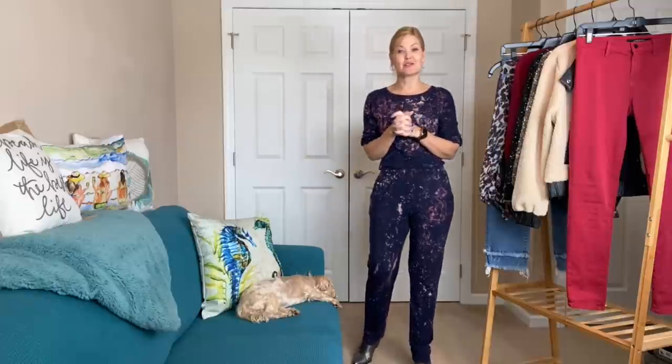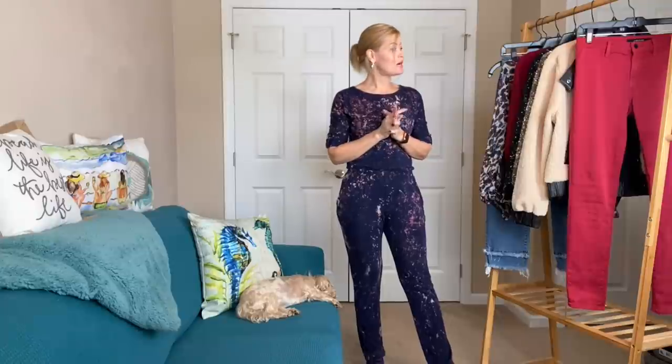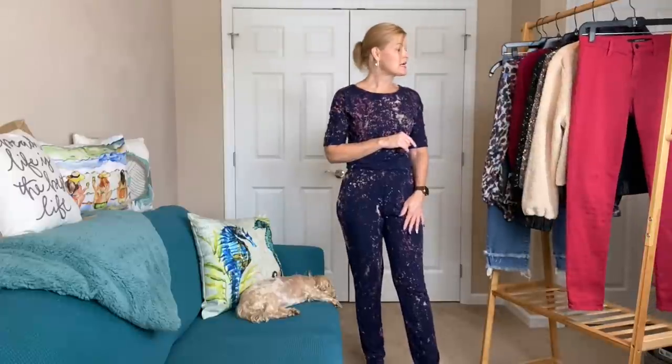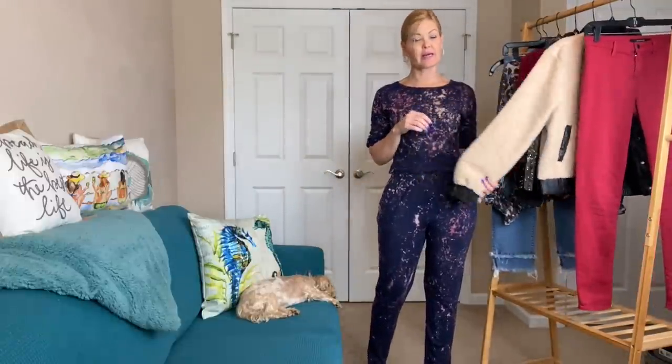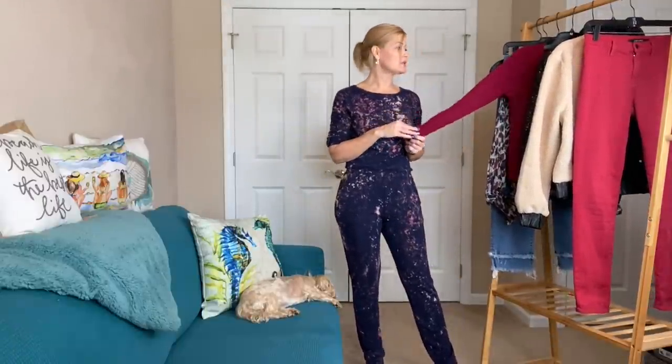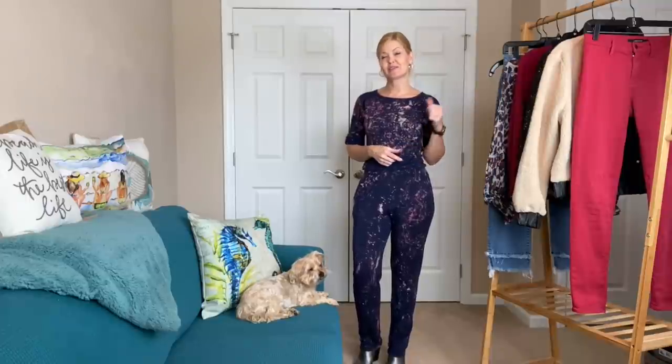That's all of my pieces — what do you think? Do you have a favorite? My least favorite are probably the red jeans but I think I can still do a lot with them. The standouts are the fun blouse, the sequin bomber, and the cashmere sweater. I'll list all items down below and my Armoire link for 60% off your first collection. If you enjoyed this video, please give it a thumbs up and hit subscribe — lots more videos to come. Until next time, bye everybody!